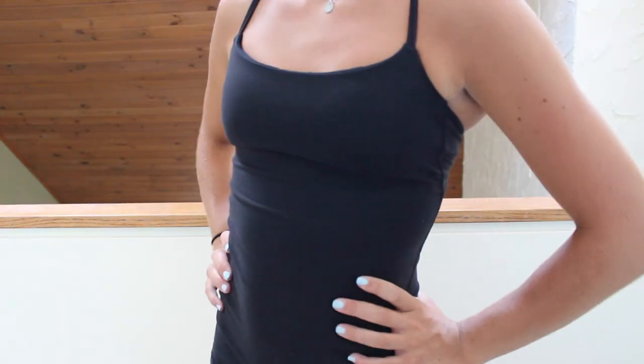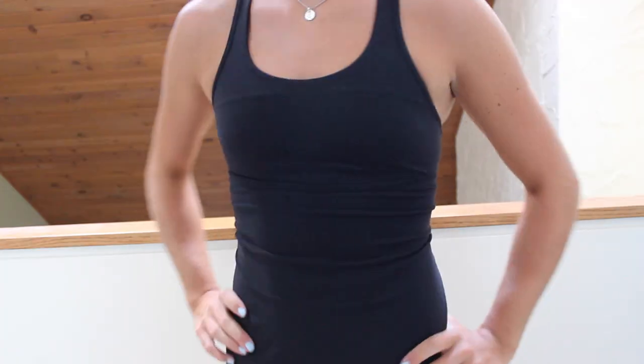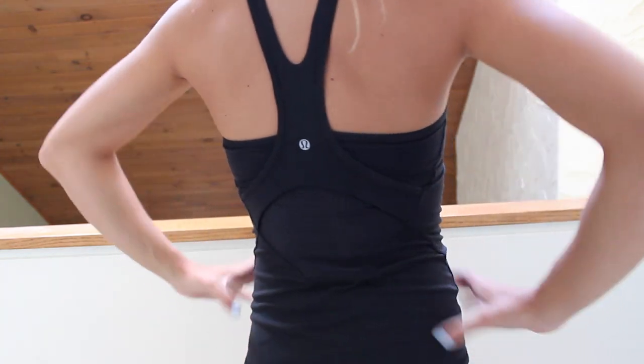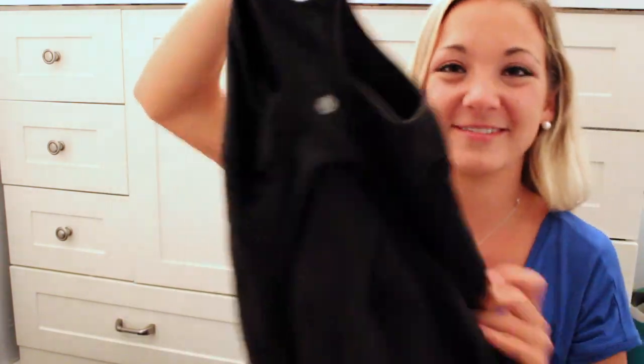Then I ordered two black tank tops. The first one is just this plain black one with skinny straps and the back has the prettiest cool crossy design — I wore it at Canadian Henley when I was practicing. The other black tank top has straps that are a tiny bit thicker but still pretty thin, and the back has a really cool design with some mesh that kind of crosses.